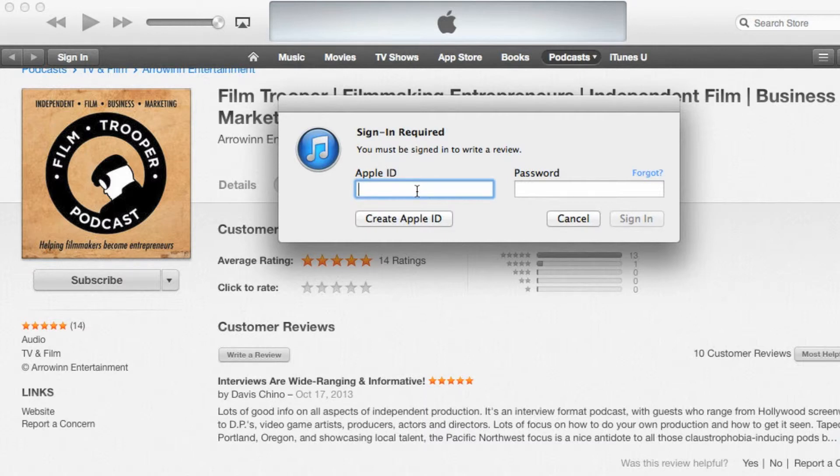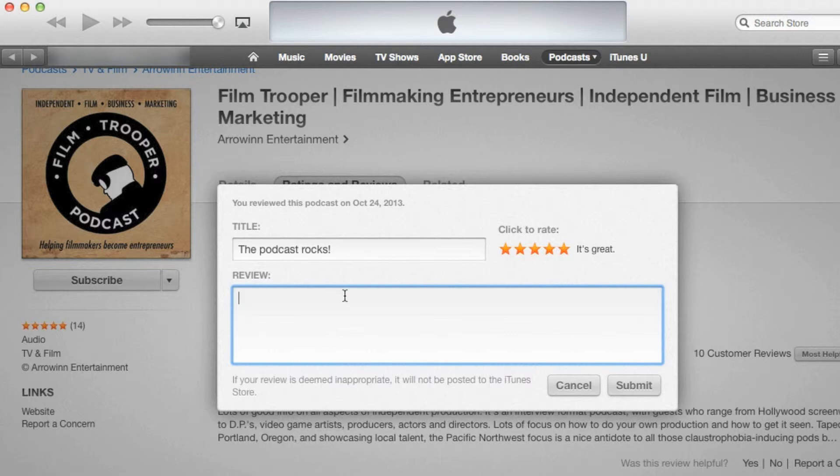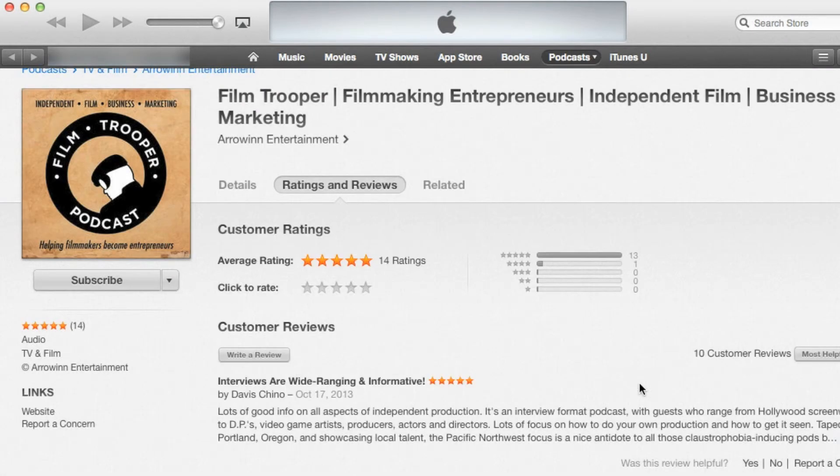And then I've got to put in my Apple ID. If you don't have one, it's simple — it's just your email address and password. Once you sign in, you can leave the title of what your review is going to be, like "this podcast rocks" or "this podcast sucks." Let's say this podcast rocks. And then you can leave a rating and write a review saying anything you want, like "I really, really like this podcast." And then I submit.